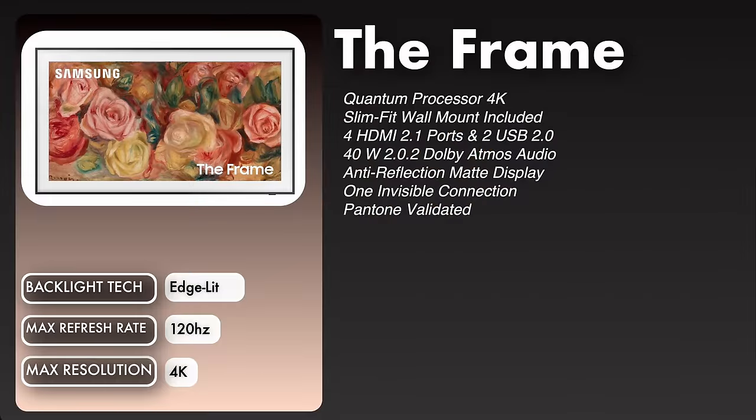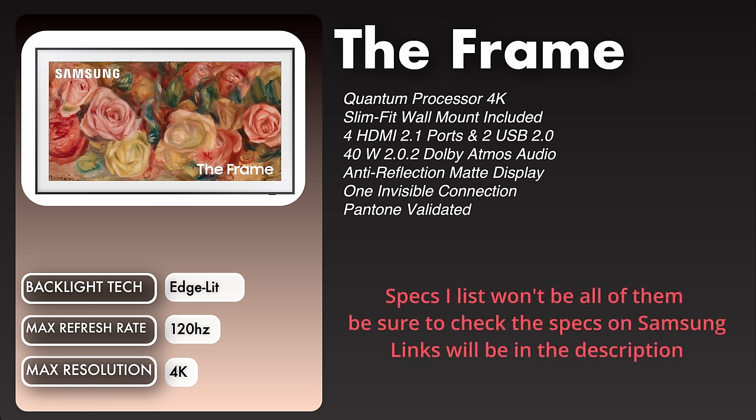Let's start off by talking about the Frame. It has the slim fit wall mount included with it. It has four HDMI 2.1 ports with two USB 2.0. It has a 40 watt 2.0.2 Dolby Atmos audio system and it has the anti-reflective matte display. You get the one invisible connection with this TV and it is Pantone validated. I'm reading a lot of this off of the spec sheet, so this is all pulled directly from the spec sheet.